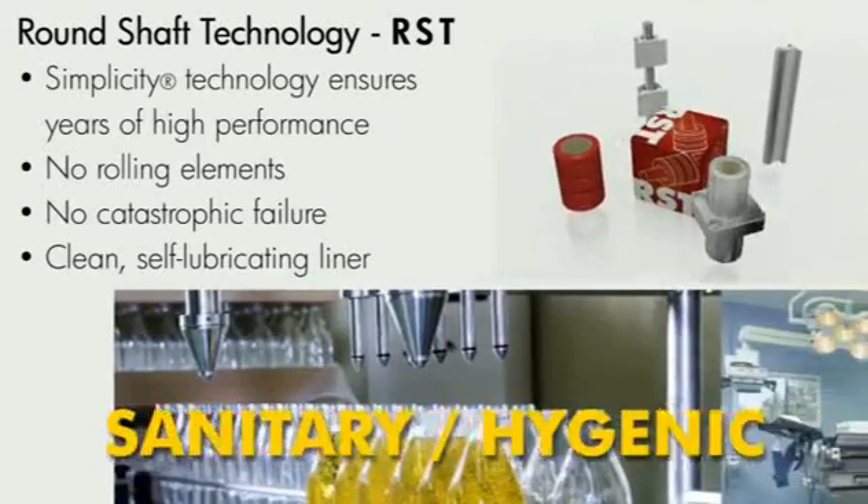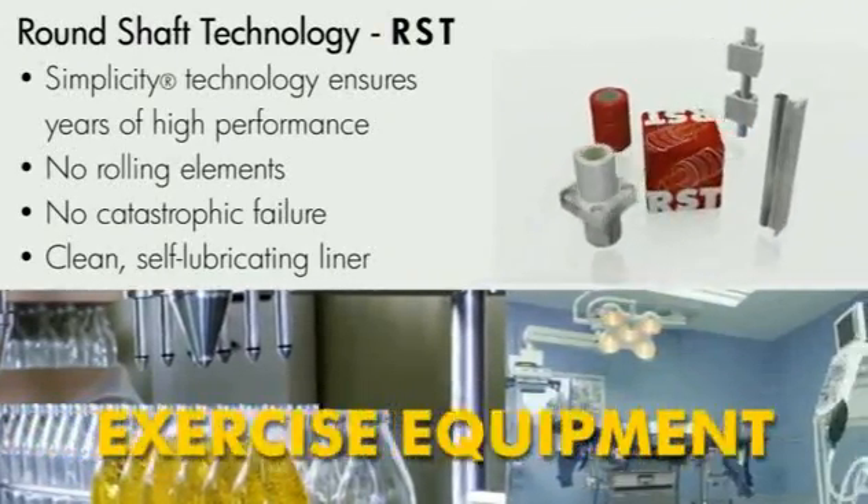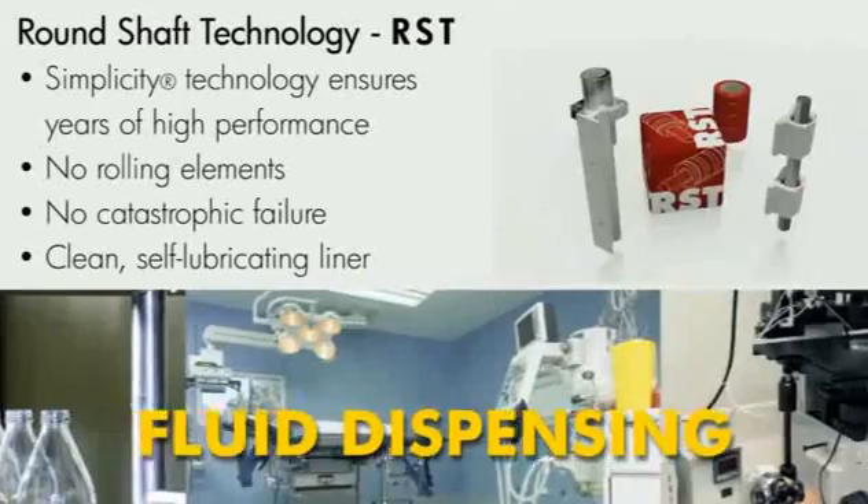Simplicity bearings are excellent for sanitary and hygienic applications, exercise equipment, and fluid dispensing applications.